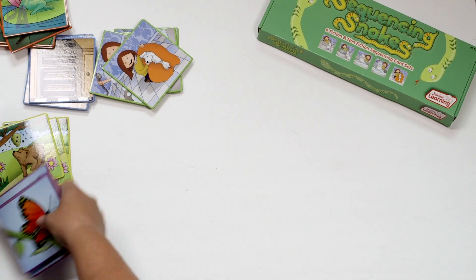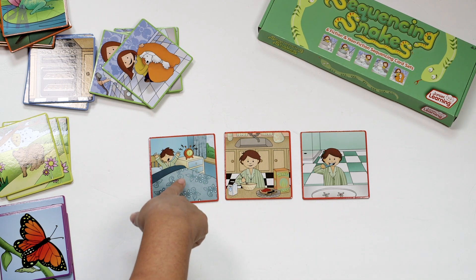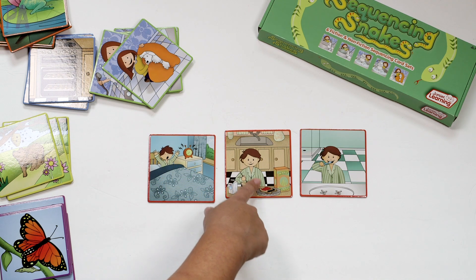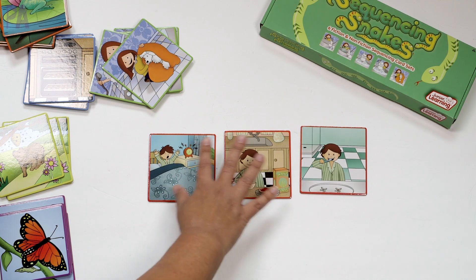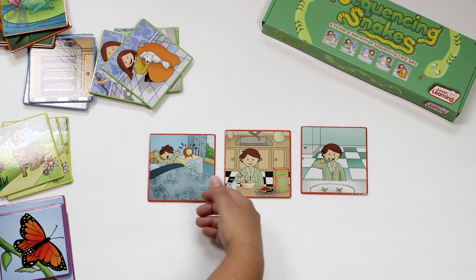You talk about each card — what's happening, what observations can we make, how do you know that's what happened — and you're looking for all the contextual clues. Then you start talking about the order of events: he did this first, he did this next, he did this last. This is really helping with storytelling, comprehension, oral language, and also motor planning. As a child, you have to learn to do things in order — you put on your socks before you put on your shoes.